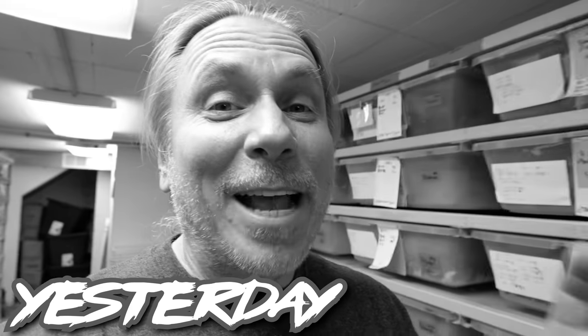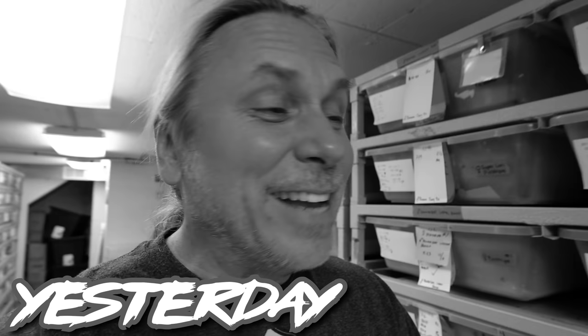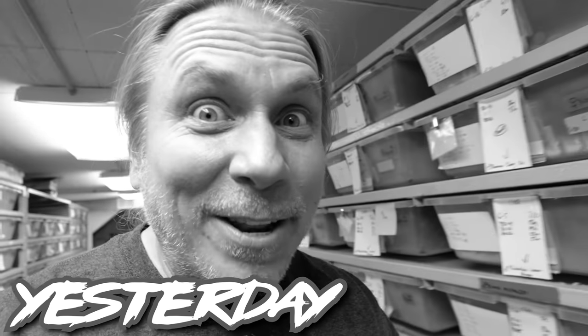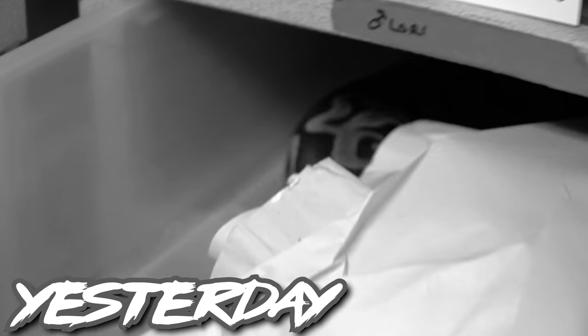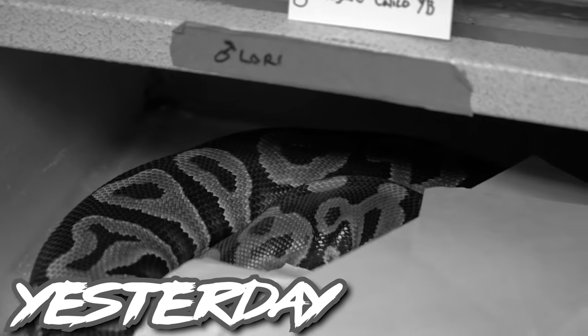You guys know yesterday I was thinking that female was gonna lay, and the mom looked like she was actually starting to push an egg out last night. So let's go ahead and take a peek and hopefully we'll see a cool clutch of eggs. Let's see, where's mama in here? No eggs. Well, guess what? I think she's on a clutch of eggs right now.